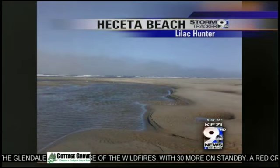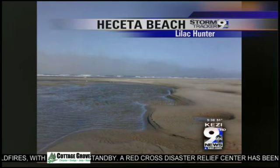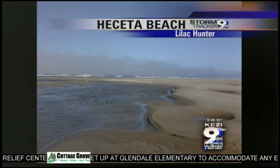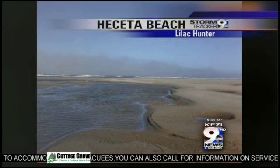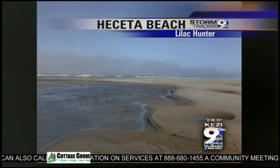This weather picture was sent in from Hasita Beach by Lilac Hunter. You can see it was taken during low tide, creating some cool features in the sand. If you look out over the ocean, you can see that hazy layer right near the horizon — that's the marine layer. It moves back out over the ocean during the daytime, then pushes inland overnight, which is why we see those clouds to start along the coastline.